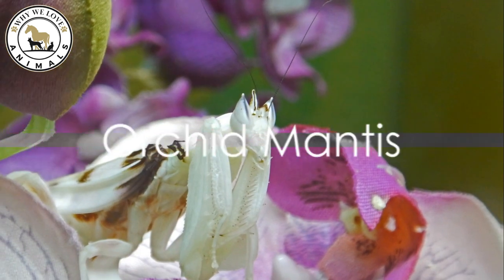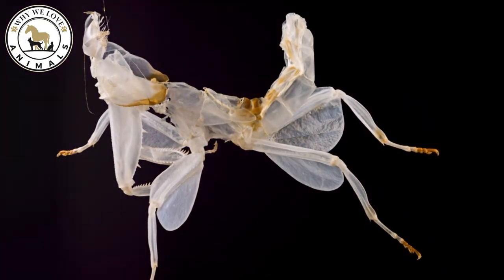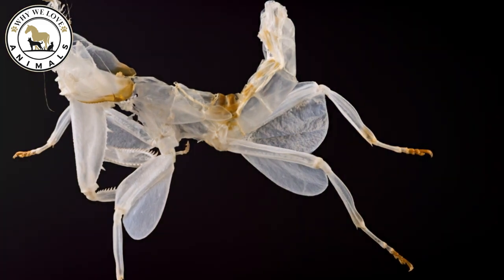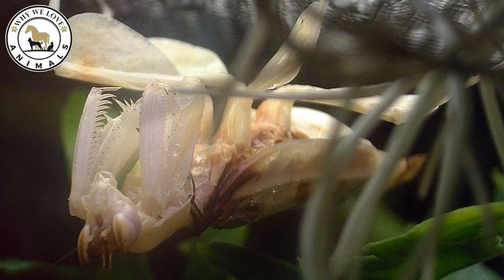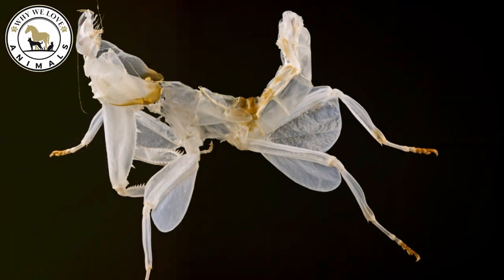Coming in at number 3, marvel at the orchid mantis. This clever creature not only mirrors the look of a flower but also draws in pollinators, acting as both predator and bloom. It's a rare predator that lures its prey by posing as a beneficial organism — a deadly bloom in the insect world.